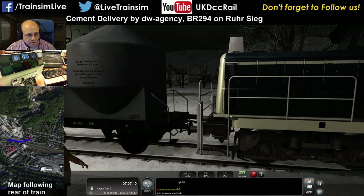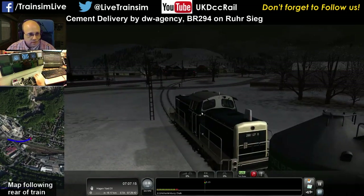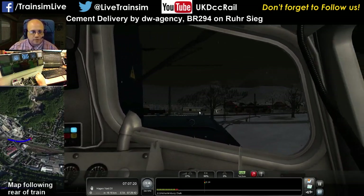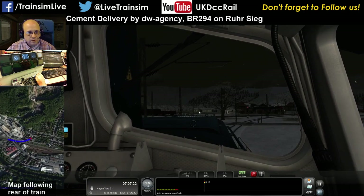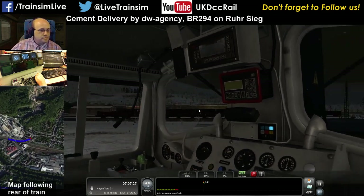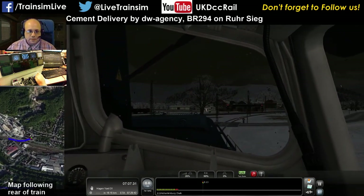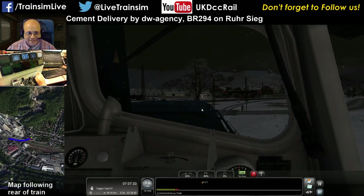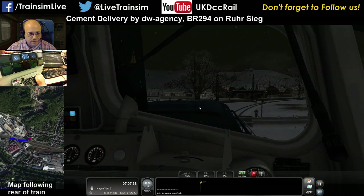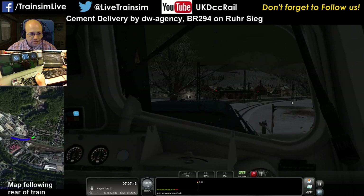Right, now we're off to Hagen Yard when we get the green signal anyway. Oh, that's a 323 over there — that's why I couldn't see it. We have a green light, we are clear to go. It's a 10 limit, so let's not go silly.